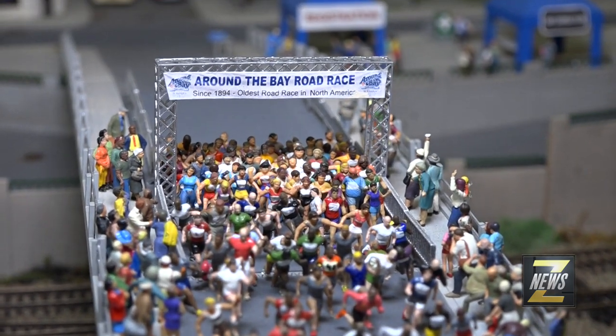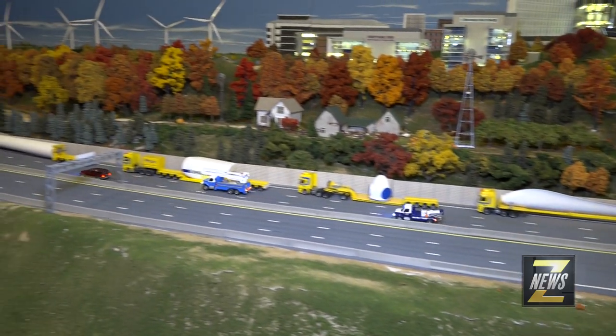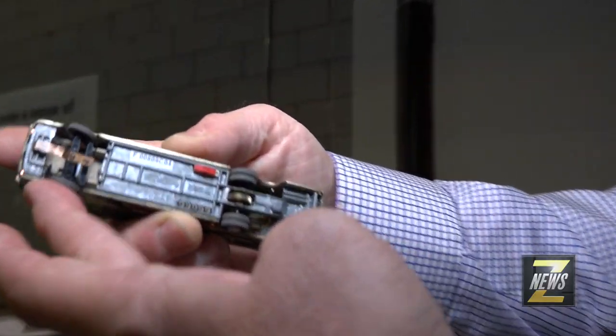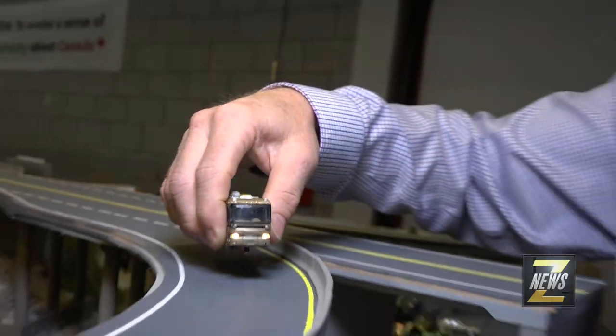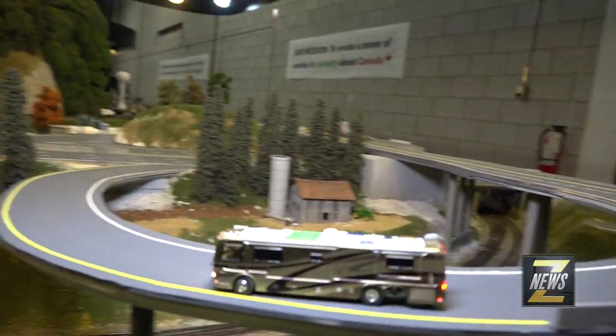The scale here is called HO scale. The ratio is 1 to 87. These are actually self-propelled autonomous vehicles — they have motors and batteries inside. There's the steering mechanism here with the magnet on that. It just follows the guide wire.